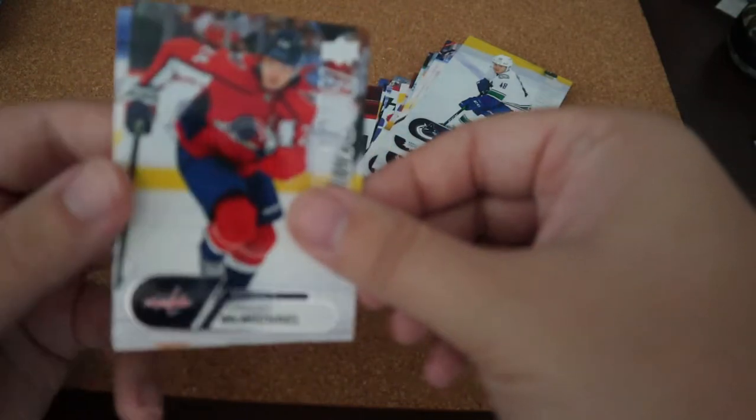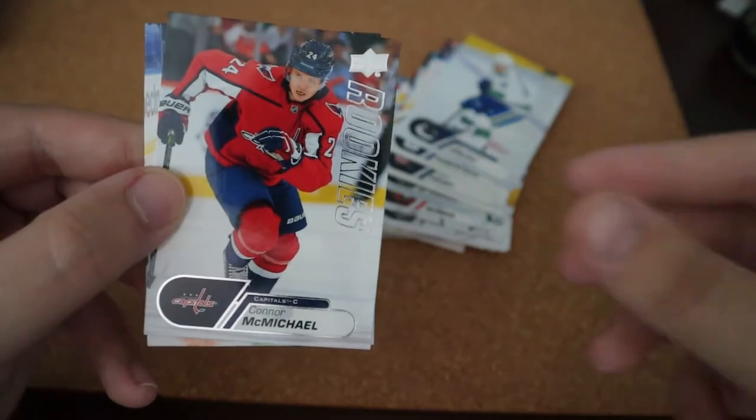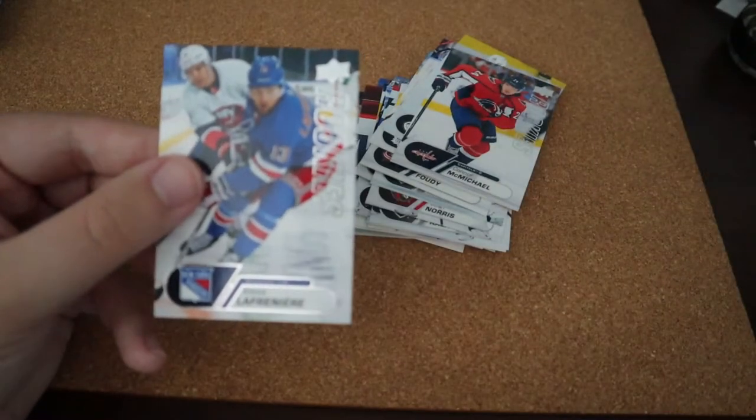One card left. Let's see if it's an autograph. Let it focus here. Alexander Laferrière.